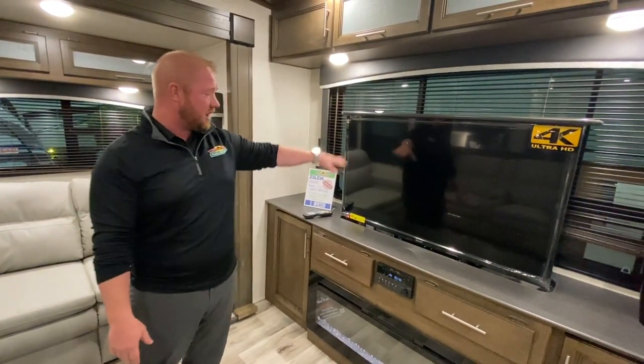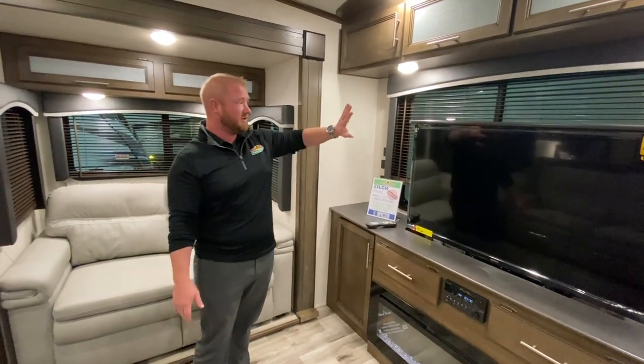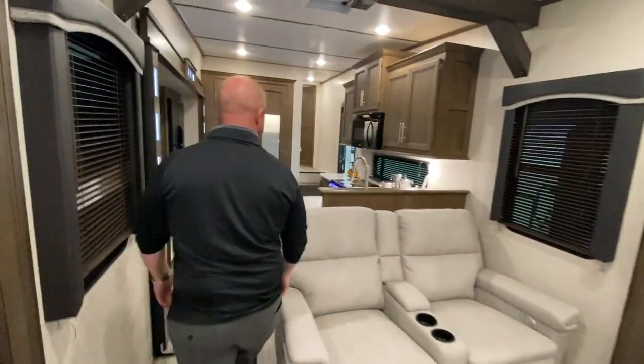This TV will actually go down so if you're not going to watch a movie or whatever, you have a really nice back window here. But go ahead and follow me and we'll kind of see what else this coach has to offer.